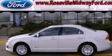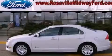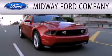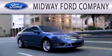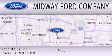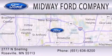Call and arrange your test drive today. Midway Ford Company is dedicated to doing everything possible to ensure that the experience you have selecting your next vehicle is as pleasant as possible. We are located at 2777 Snelling Avenue North in Roseville.